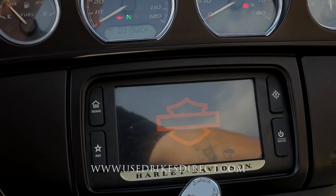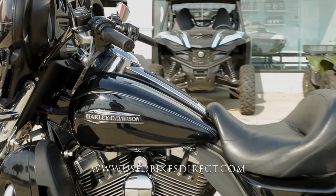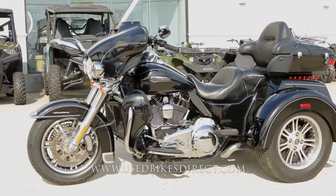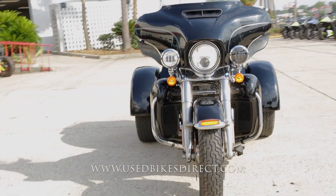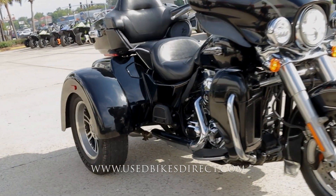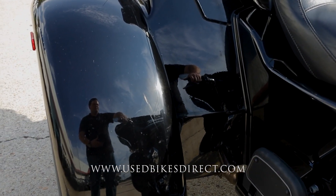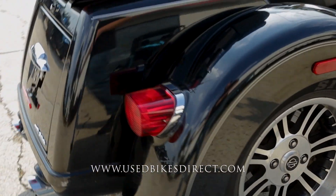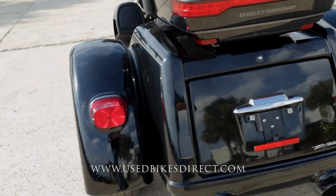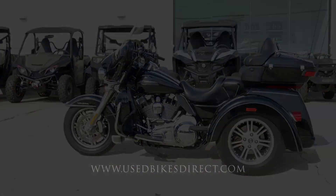Let's go ahead and fire it up and listen how she sounds. All right, be sure to find us on the web to see more at usedbikesdirect.com. Give us a call if you have any questions whatsoever — you can reach us at 866-576-2453. We'll see you next time.